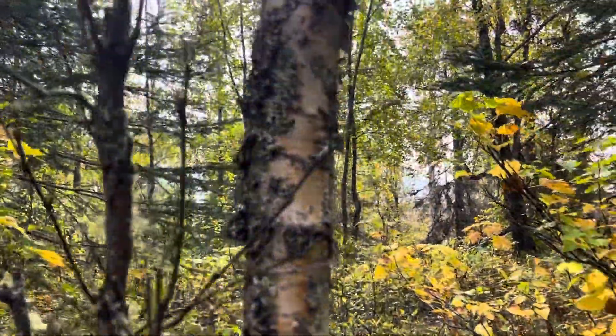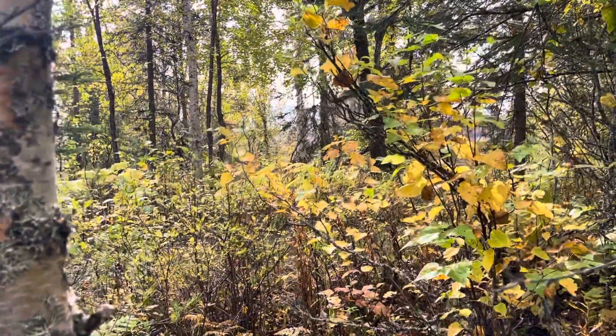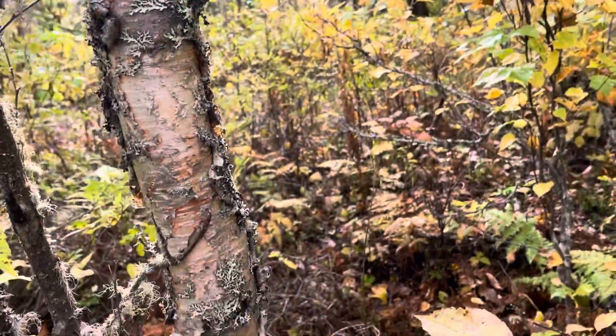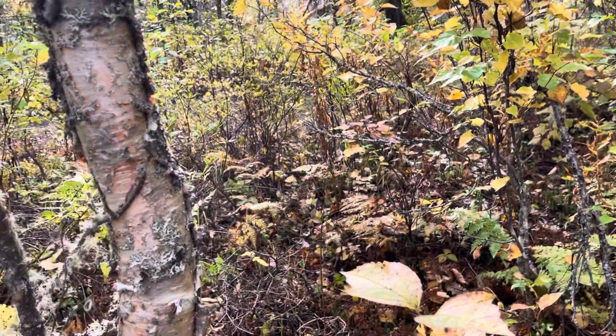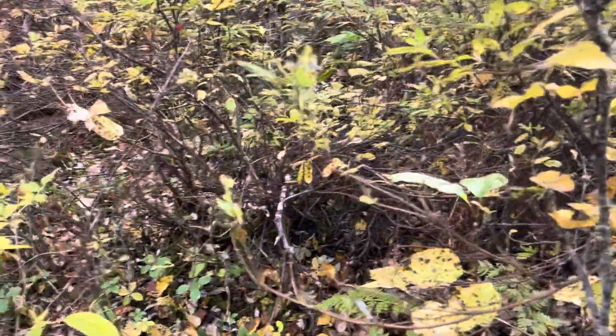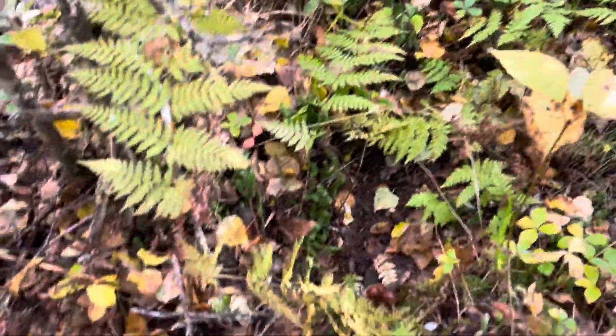Way out here in the refuge, or that reserve. There's a little game trail I like to come down — these game trails. You can see it here, that's what I was following, and I came upon this.